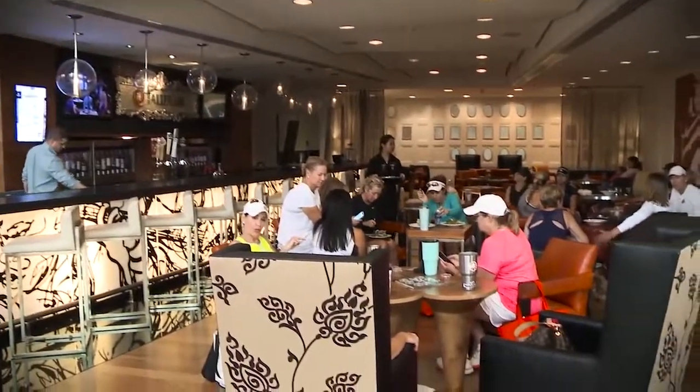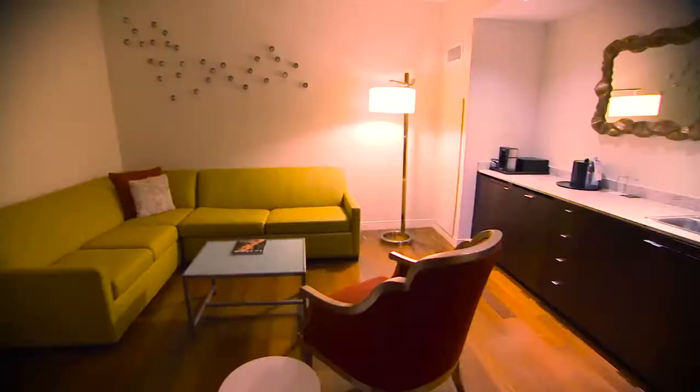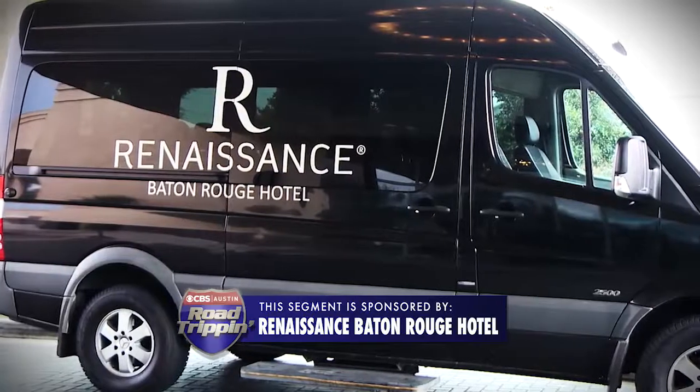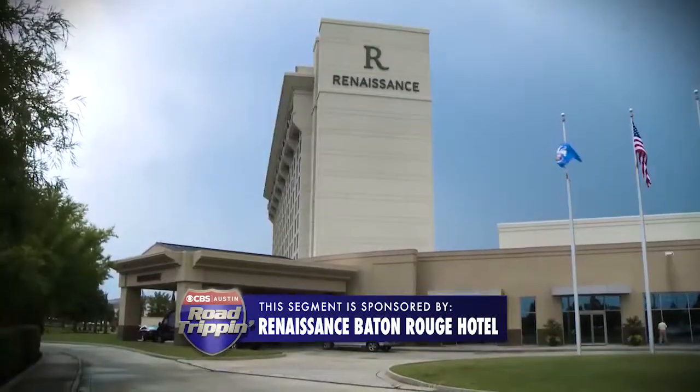We have a wine bar that showcases 36 bottles of wine, 256 beautiful rooms. We have a beautiful resort-style pool. We have a great shuttle that's complimentary within a three-mile radius of the hotel.